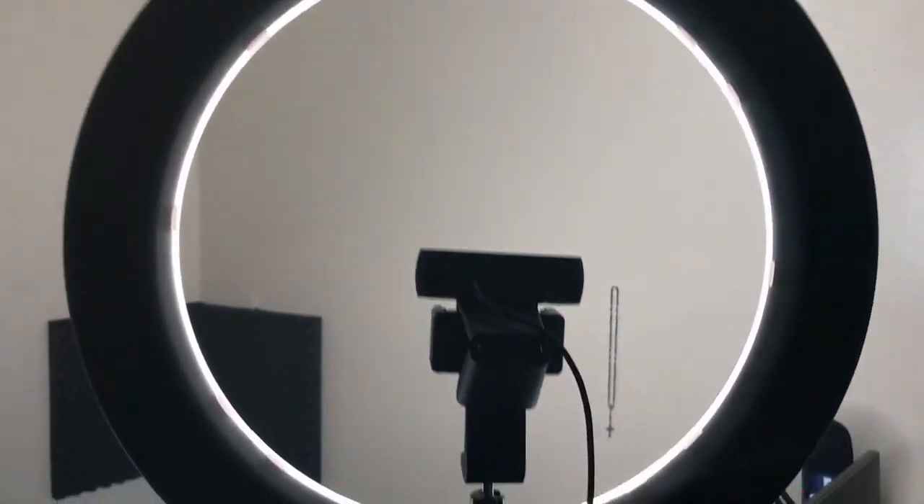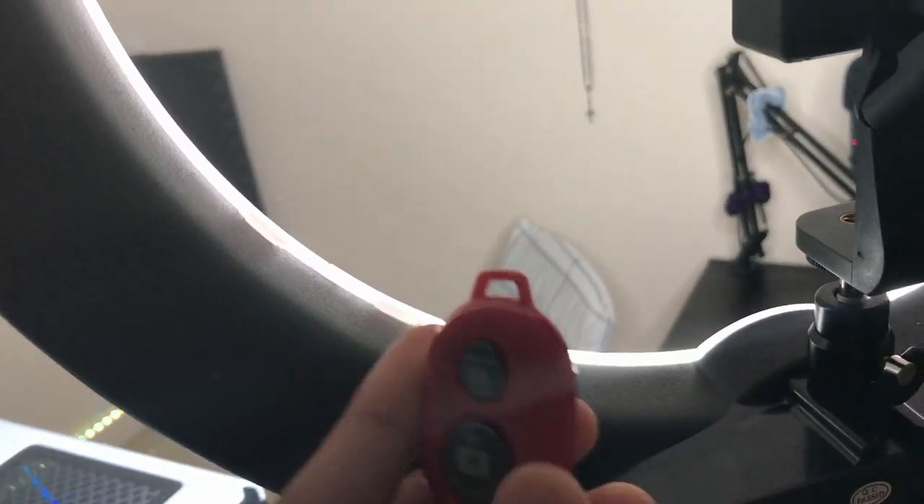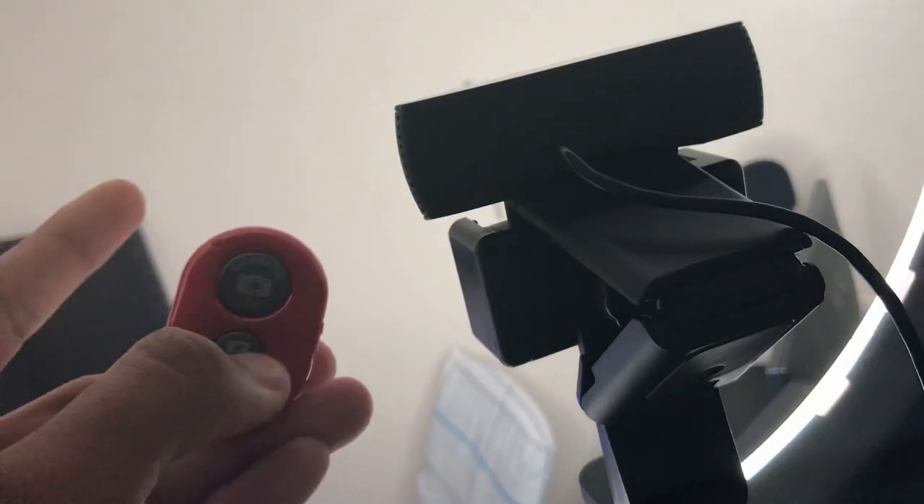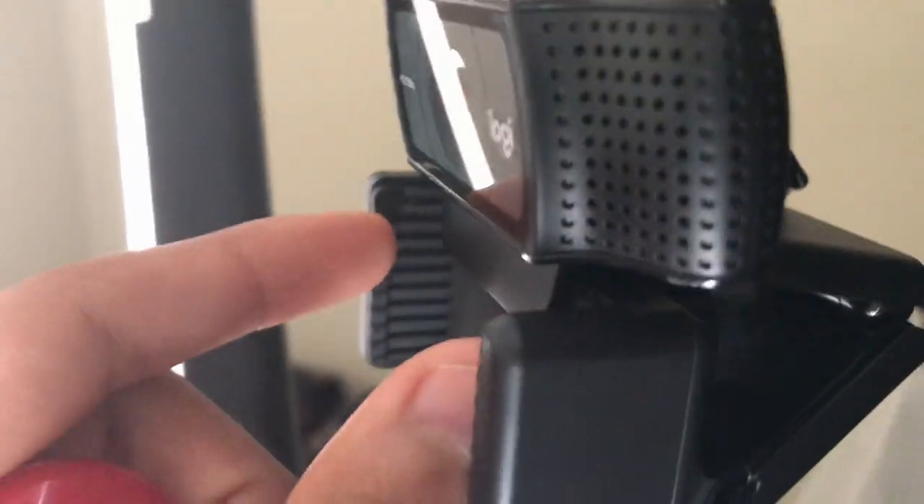Next to the webcam we also got this ring light — it's pretty big. What comes with it is a Bluetooth controller. You can connect your phone to it, stand across the room, click the button and it takes a picture for you. You also plug your phone into the mount here — it extends out and you pop your phone in. I use it for streaming and with my webcam. You can twist the knobs to raise and lower the height.